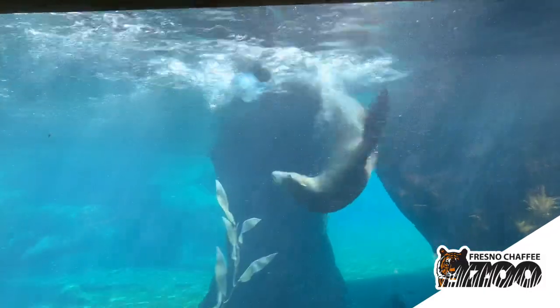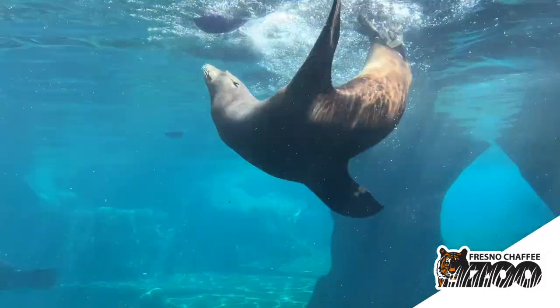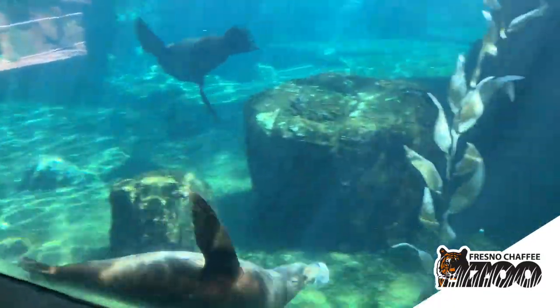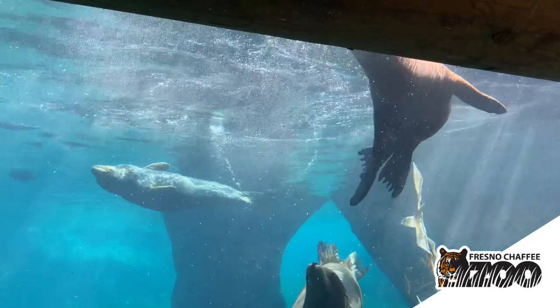Our sea lion enjoys these enrichment items immensely — she loves to toss them around, flip them upside down, and do anything she can to get the fish out. These types of enrichment really help us stimulate those natural foraging instincts that they would be using out in the wild.